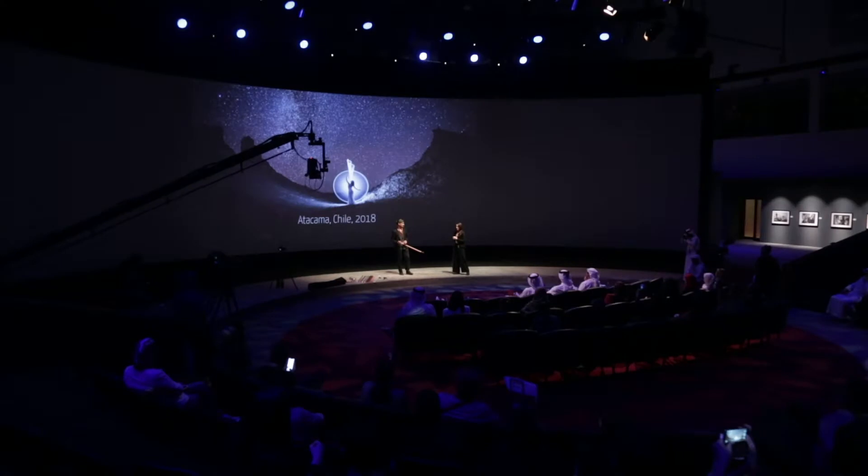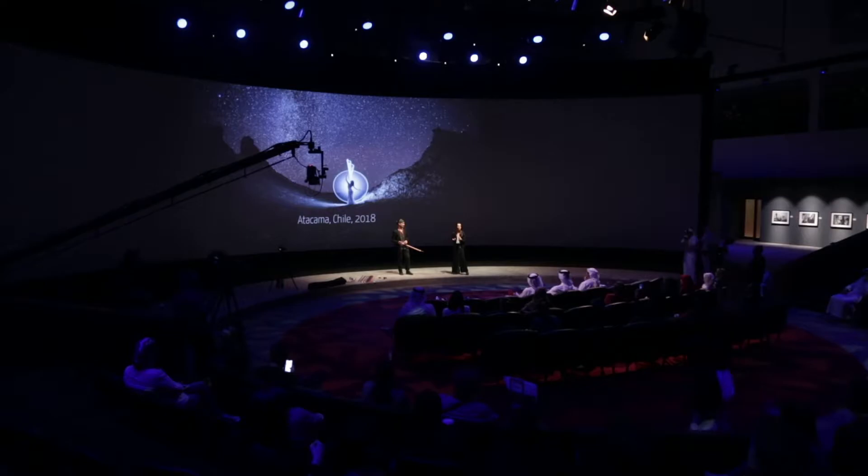If you've ever tried to photograph the Milky Way, you might know that it takes quite a long exposure to get it with a really good quality.